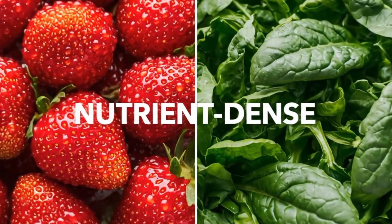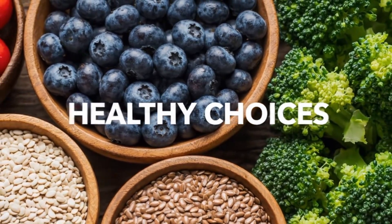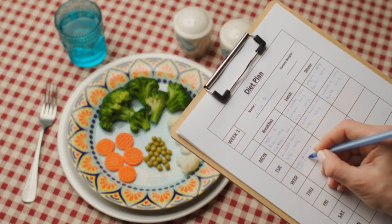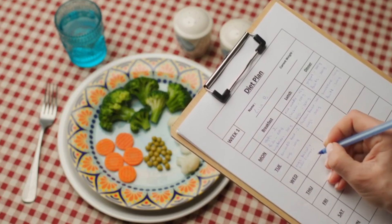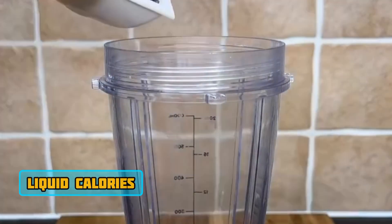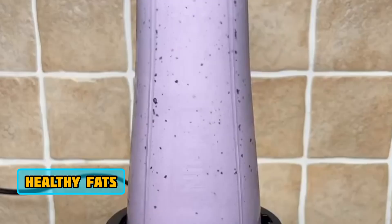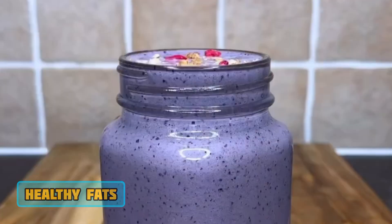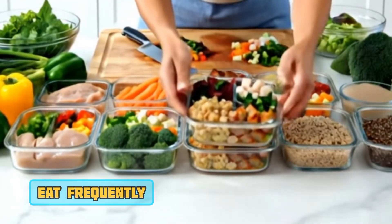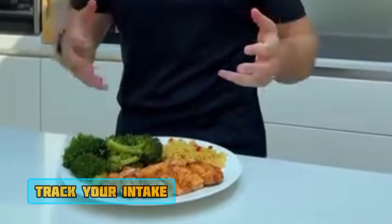Focus on nutrient-dense whole foods to fuel your body and optimize recovery. Hitting those calorie targets consistently can be a challenge, so here are a few quick tips. First, meal prep — plan your meals in advance to avoid impulsive, less nutritious choices. Second, liquid calories — smoothies with protein, fruit, oats, and nut butter are a great way to sneak in extra calories. Third, add avocado, nuts, or seeds to your meals for calorie density. Fourth, eat frequently — smaller, more frequent meals can make it easier to consume enough. Fifth, track your intake using a food tracking app to get an accurate idea of what you're actually eating.